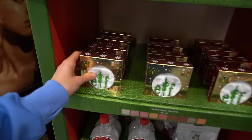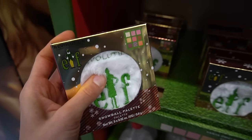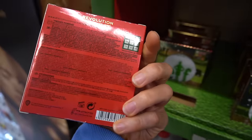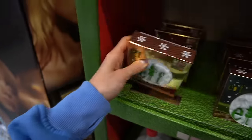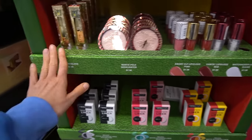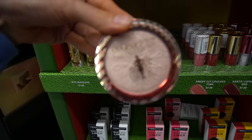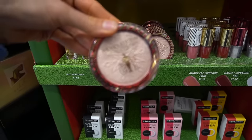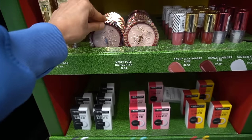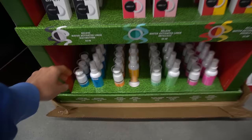Look at this cute little ELF snowball palette — oh my gosh, you get some eyeshadows. Too adorable. What else do we have here? We have mascara, and look at the snowflake on the blush. These actually look pretty good.